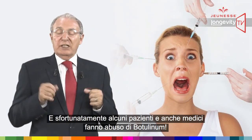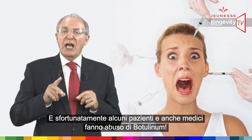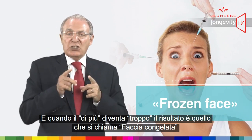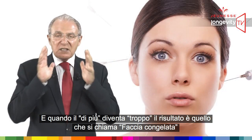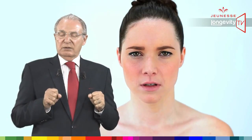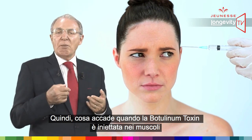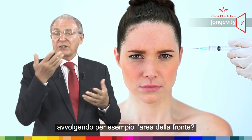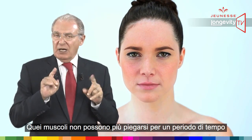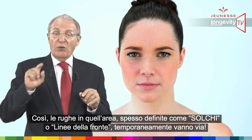Unfortunately, some patients and practitioners overuse botulinum, and when more becomes too much, the result is what has come to be called frozen face, in which the user loses any facial expression. So what happens when botulinum toxin is injected into the muscles surrounding the brow area? Those muscles cannot scrunch up for a period of time — they are paralyzed — so the wrinkles in that area, often referred to as furrows or frown lines, temporarily go away.